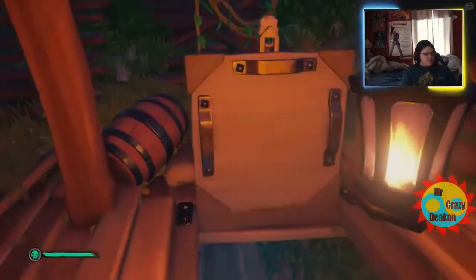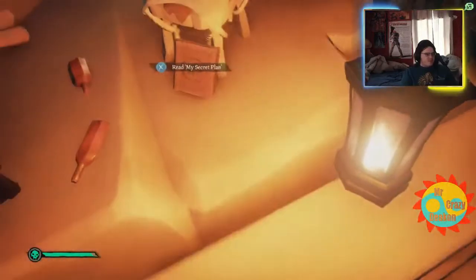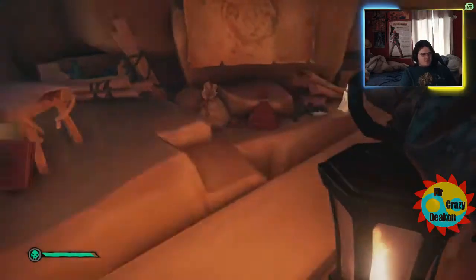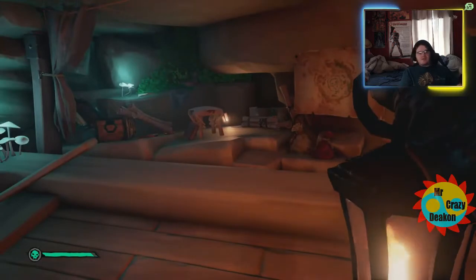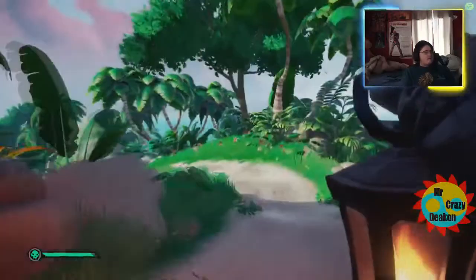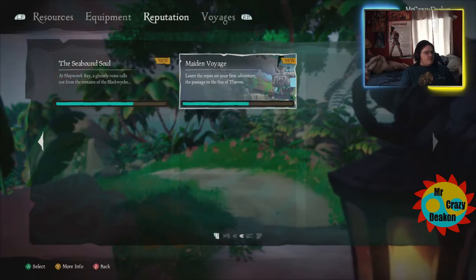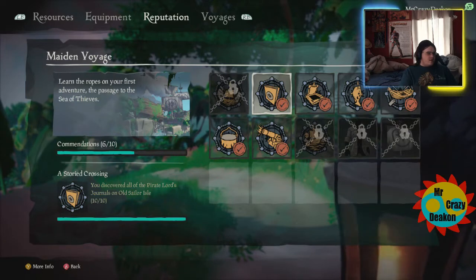After you open the door, down here is the final book — book number ten. You get somewhere from 20,000 to 50,000 gold — I can't remember what the last pile gave me — and 200 doubloons from this place too. It's actually a pretty decent key location. And those are all ten of the Maiden Voyage pirate lords' journals on Sailor Island.